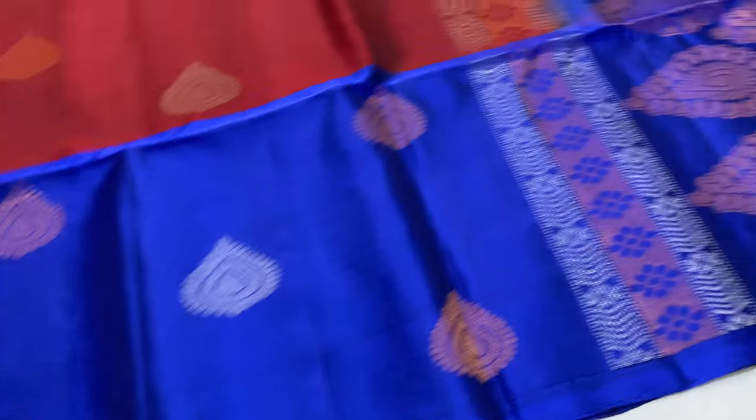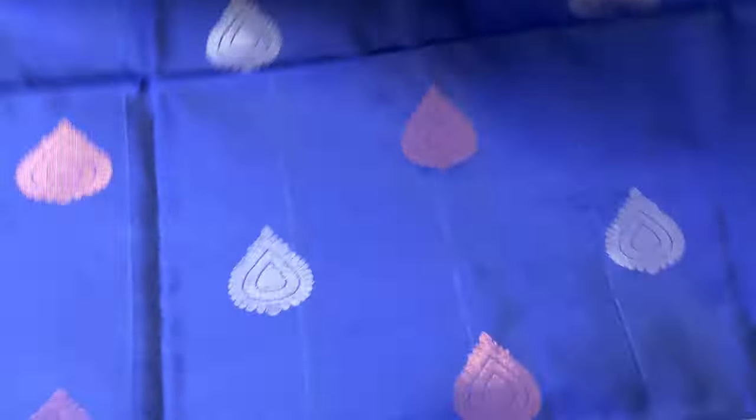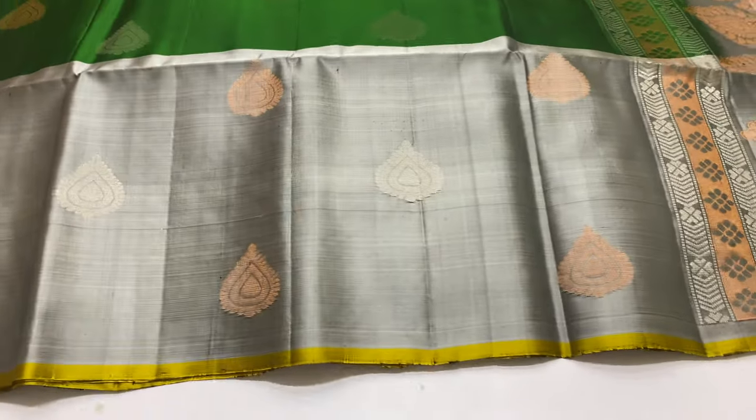Next saree 217. Pallu and blouse dark royal blue, body portion maroon. This is handloom made, priced at 6,000 rupees only. All India shipping free. Cash on delivery available. Pre-payment modes available. If you have any doubts, contact customer care number.